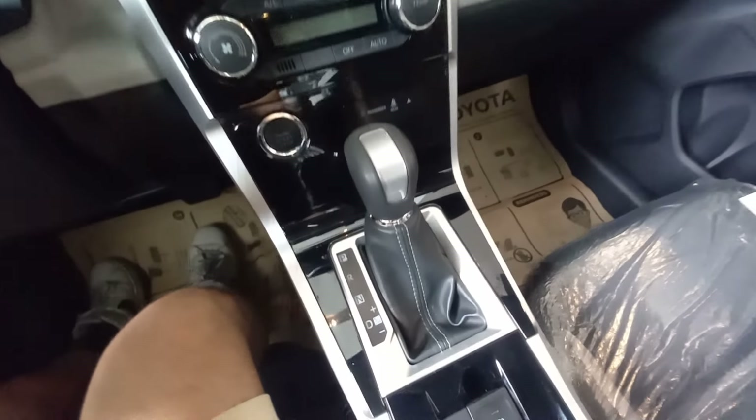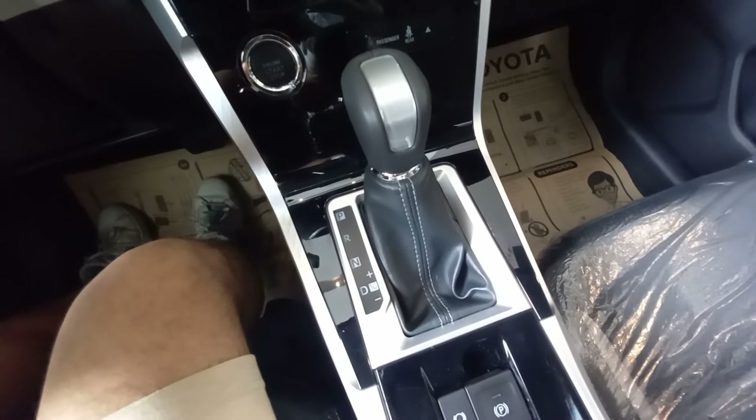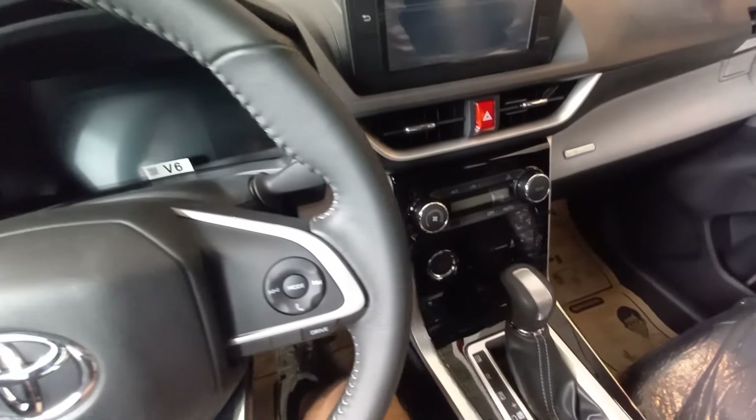It has a sport mode, and there are plus and minus paddle shifters. Obviously you'd use those for twisty roads or hilly areas, or if you just want to play around in the city — you can do that.